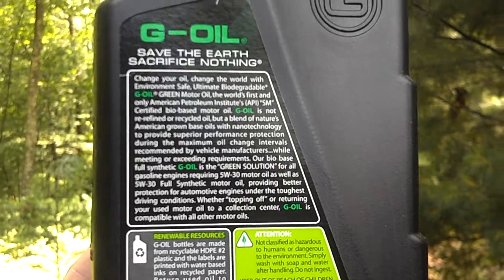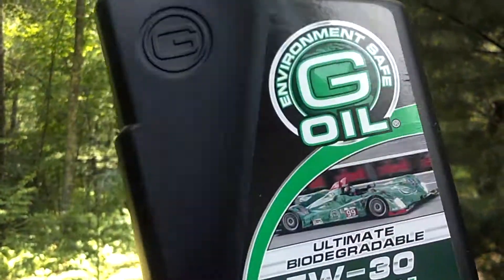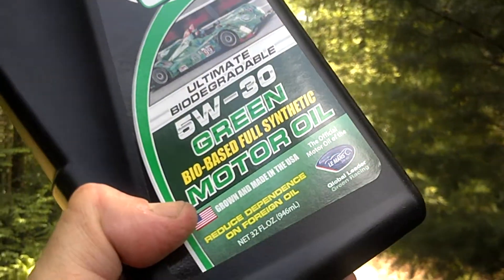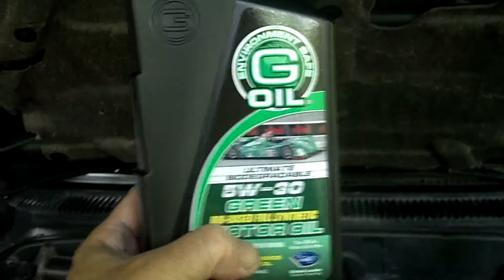Not hazardous to humans or the environment — that is amazing. I actually did some research and found that if you pour this oil on the ground it will not harm the earth. It's food-based apparently. That is pretty amazing stuff, so I believe I may end up really liking this new oil. You're probably thinking, 'Oh yeah right, he's really gonna pour that newfangled oil in his engine' — thousands of dollars worth of vehicle here.